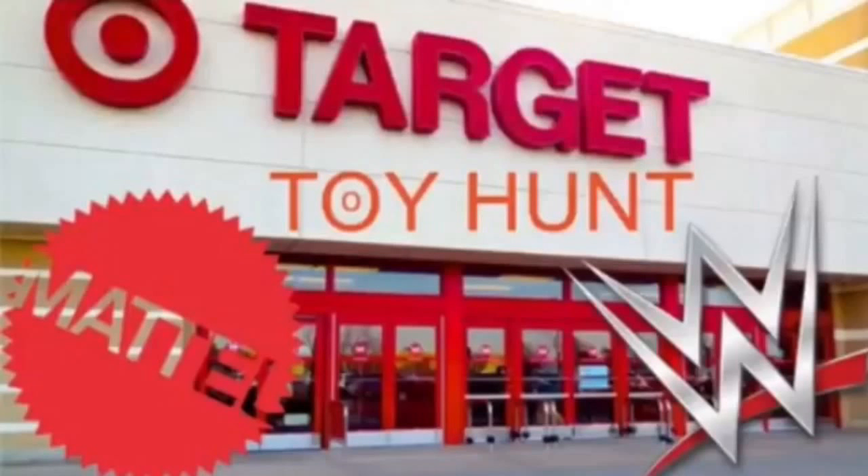Welcome back to the channel! Today's video is another toy hunt, and today's toy hunt is at Target. I know we've done a lot of Walmart and Target toy hunts back and forth, so I tried to mix it up and bring some variety with GameStop, FYE, Five Below, and other places where you can find figures — but today we're back at Target.